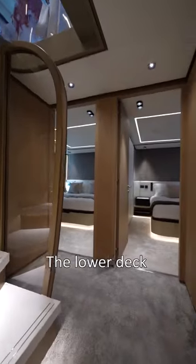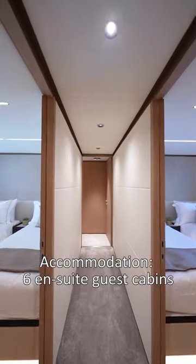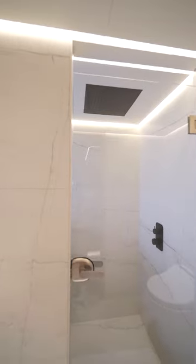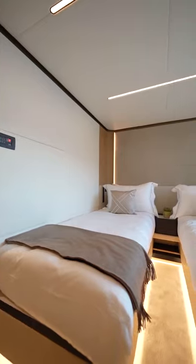We have an absolutely unique layout on board. On this 34-meter yacht, there are five guest cabins at the lower deck, plus the master cabin at the main deck. This gives us a lot of additional space and accommodates up to 12 guests on board.